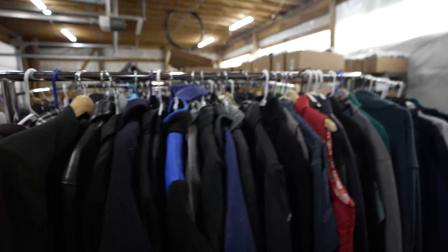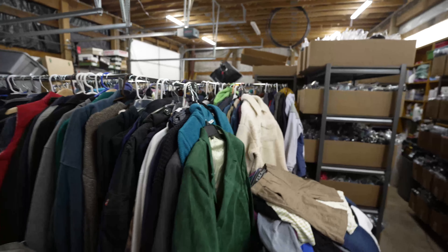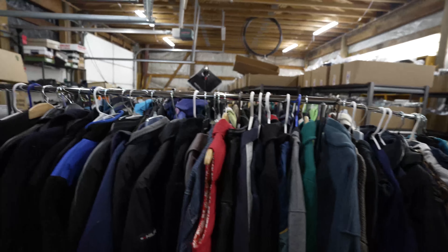Once you get these up and going and configured, it's going to be a really good way for you to store your inventory, and that's why I bought them — because I wanted to be able to maximize my space here.